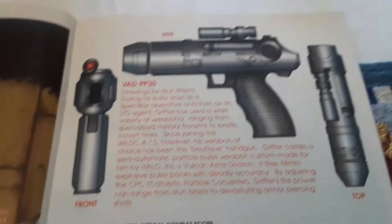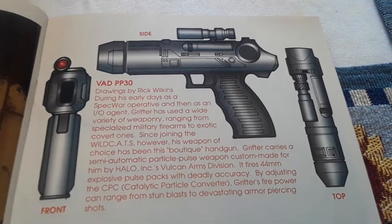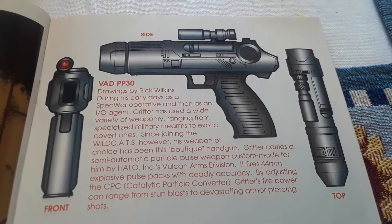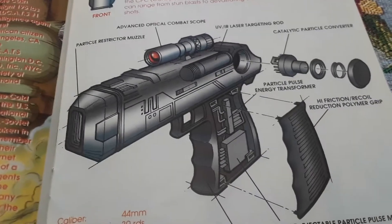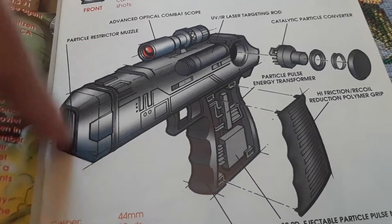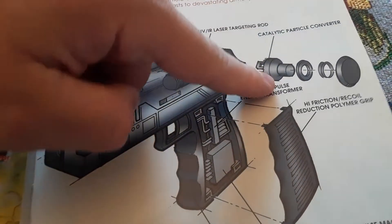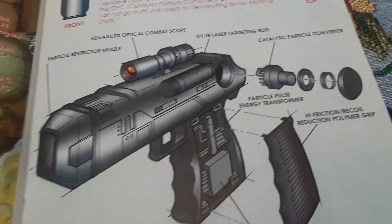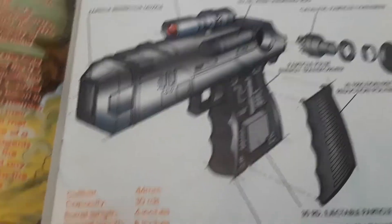Then we have the VAD PP30 — a top, front, and side view of this gun. More information about it: particle resist director muzzle, advanced optical combat scope, UV laser targeting rod, Cadillac pedigree conventioner, high-friction recoil reduction, polymer grip, caliber, capacity, barrel length, overall length, weight, and features.